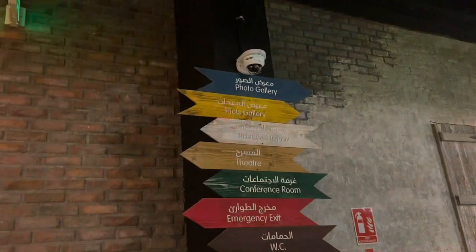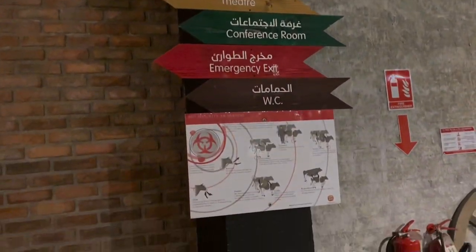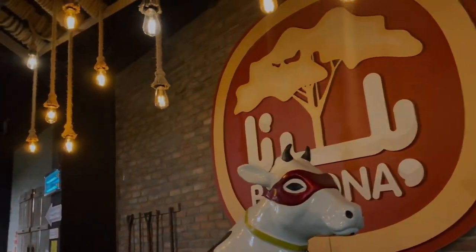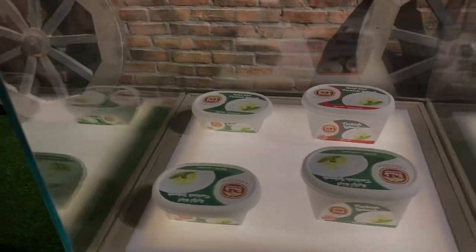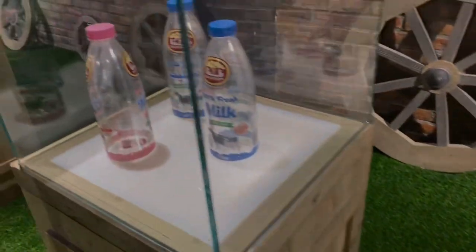This is the Baladana mini museum. It is free of cost, where we will be watching a lot of cows and learning how the automated milk production process happens.